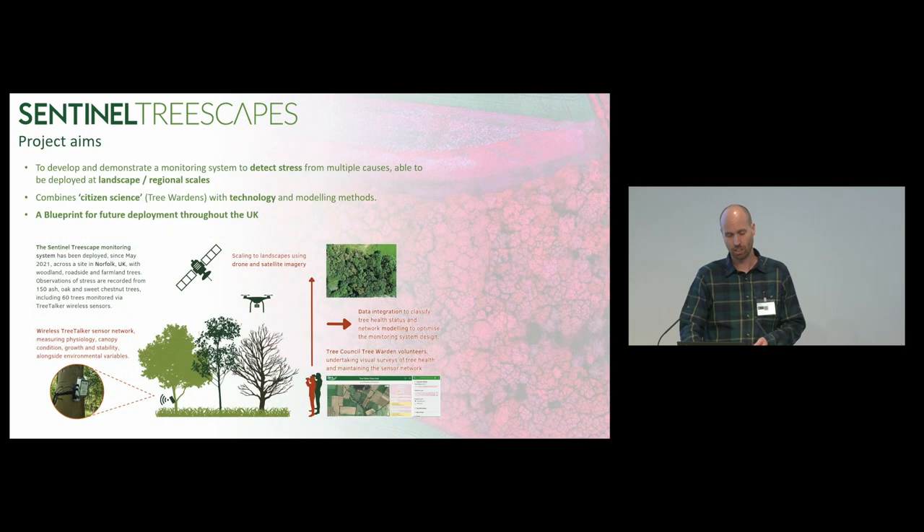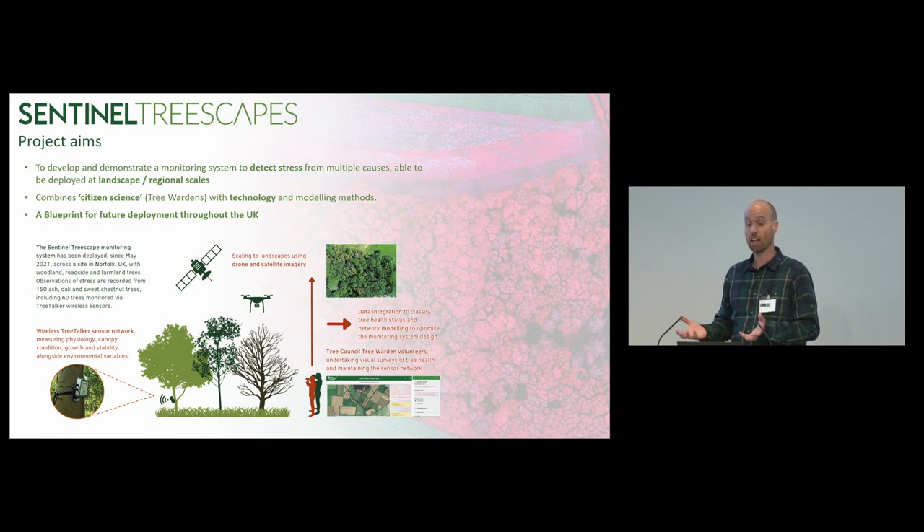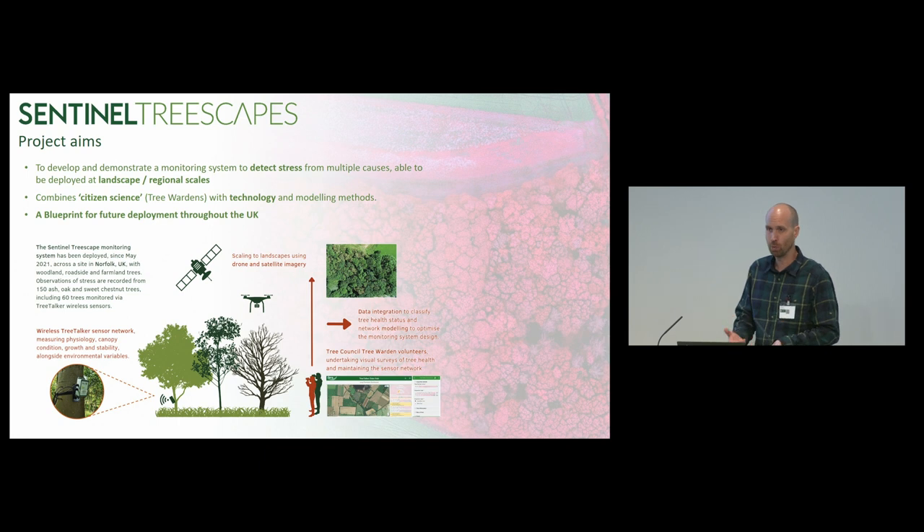So that's the challenge that we wanted to look at. What were the aims of the project? We were looking to develop and demonstrate a monitoring system to detect stress from multiple causes, able to be deployed at a landscape regional scale. We want to scale this demonstrator up moving forward, combined citizen science in the tree warden network with technology and modelling methods. And we were looking to design and demonstrate blueprints for future deployment throughout the UK.